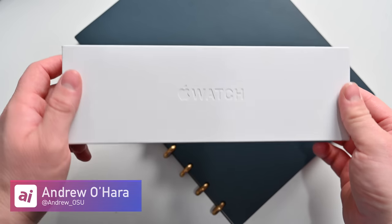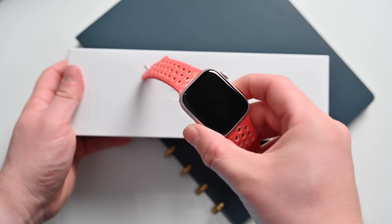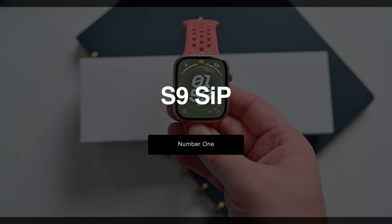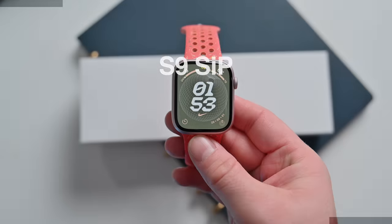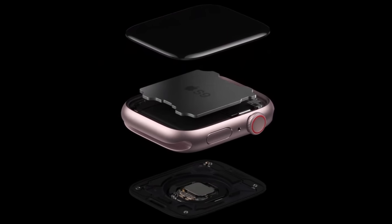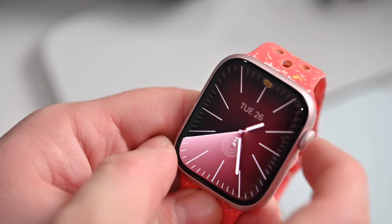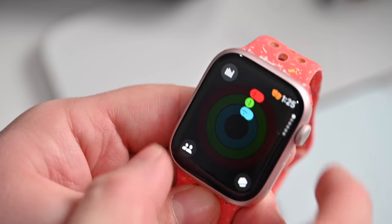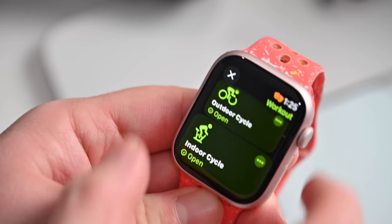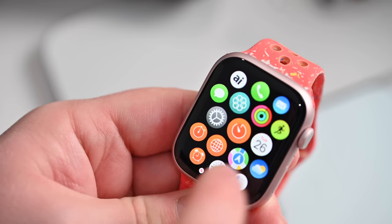Nine top new features of the Apple Watch Series 9. Number one on the list is the new S9 SIP. The new S9 SIP is the first big CPU upgrade for the Apple Watch in years, and it makes using the Apple Watch even faster than before. There are individual differences between the S9 and the S8 that make the Apple Watch Series 9 even better, including the four-core neural engine that can process machine learning tasks up to twice as fast as it could before.